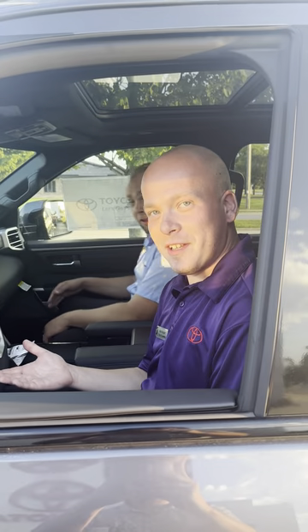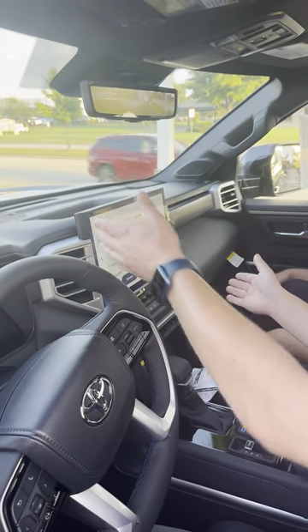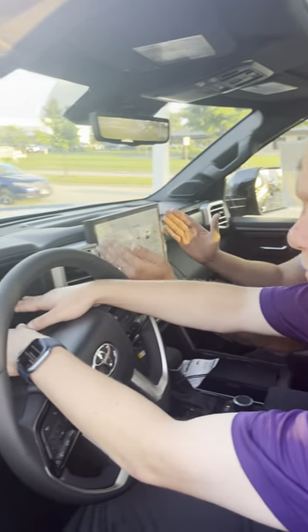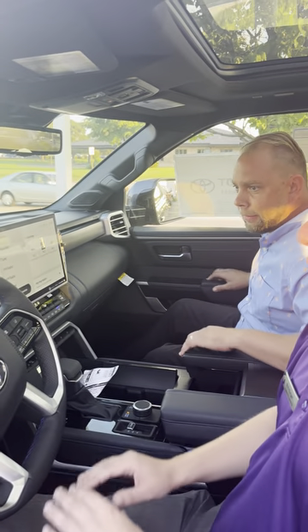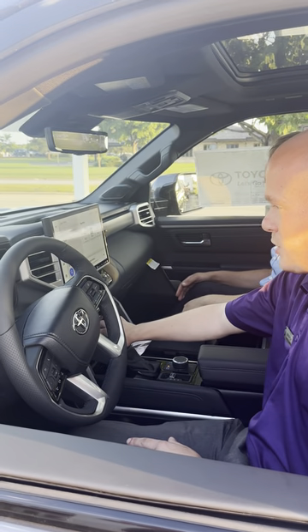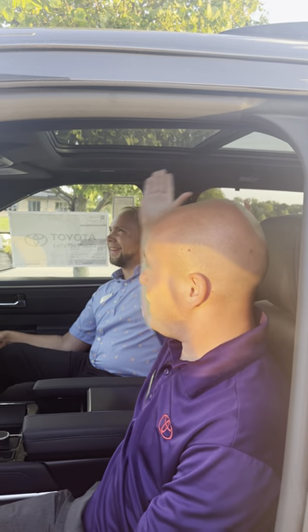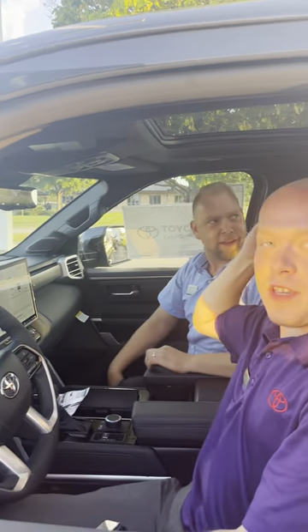Welcome to the 2023 Sequoia. We got a 12.3-inch touchscreen — probably the biggest you've ever seen in a Toyota — as well as a beautiful fully digital instrument display. This one is a Platinum, so we're fully loaded here: 360 view cameras, trailer backup features, big panoramic sunroof, digital mirrors, heated and ventilated seats — and they even got it in the rear.